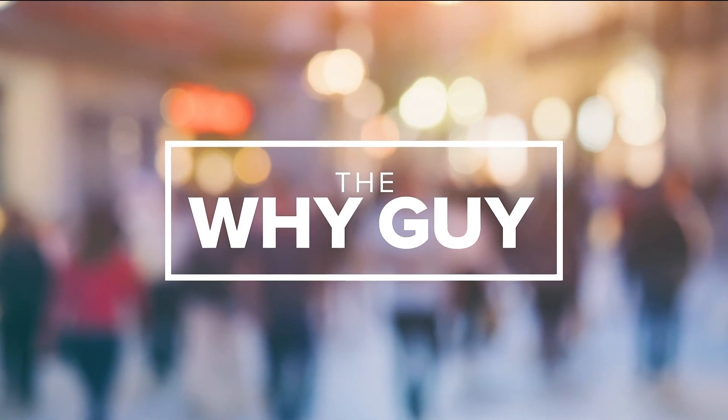When winter weather moves our way, the Georgia Department of Transportation spreads its salt supply to treat our roads. Most of the salt they use isn't remarkable, and then there's the salt of a different color. Jerry Carnes, our YGuy, explains.